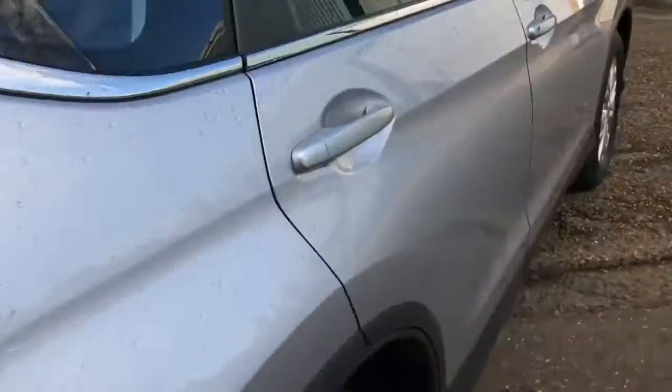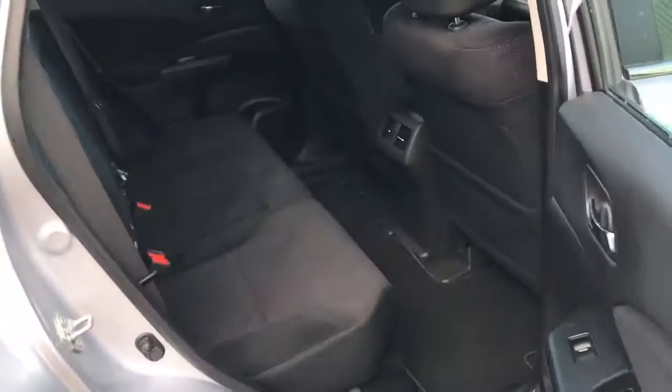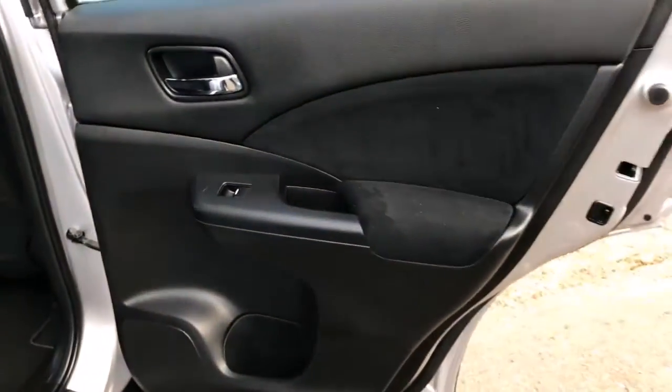Lots of room in the back as well. Three head restraints. Isofix on each individual seat. Your rear centre armrest with cup holders.